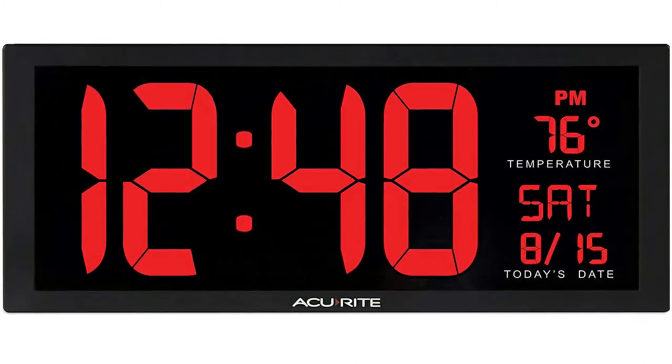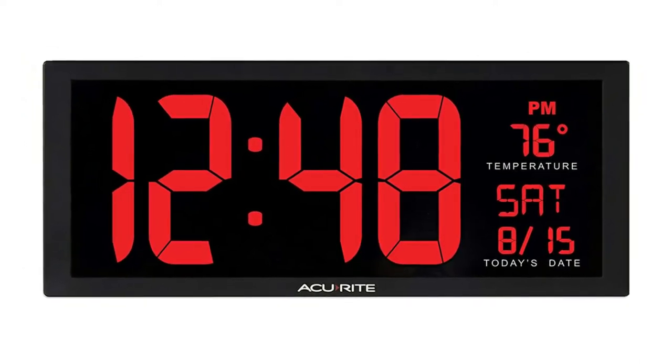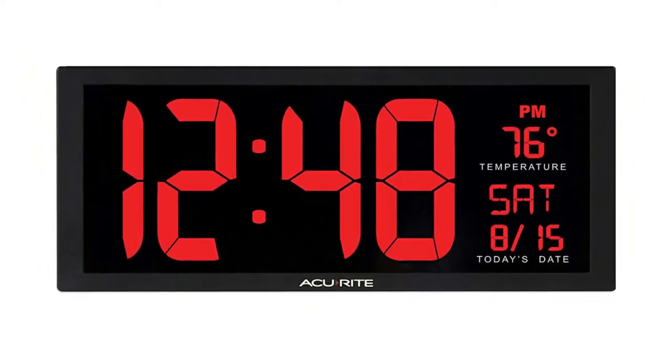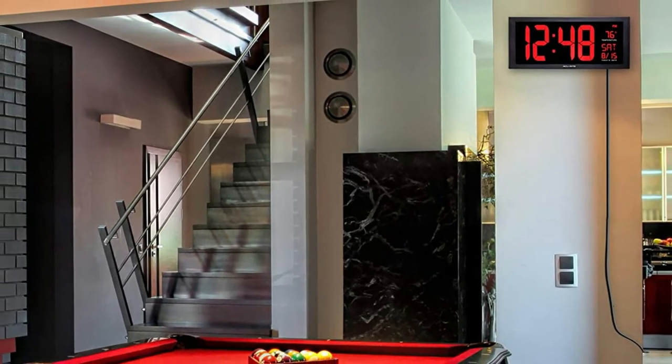The brightness of the LED display is not adjustable, but the good news is that it is just right for most users, including the visually impaired. Also, this wall clock does not come with instructions, but you will hardly need them.